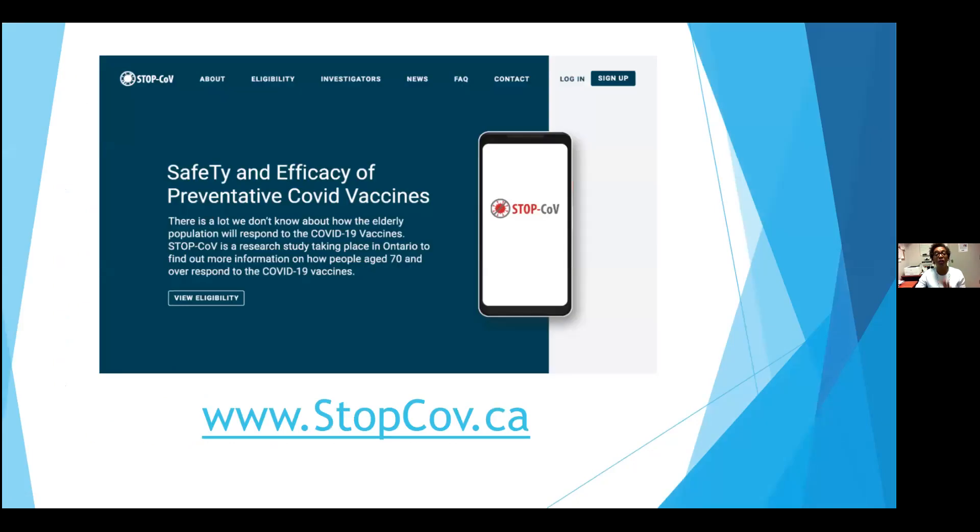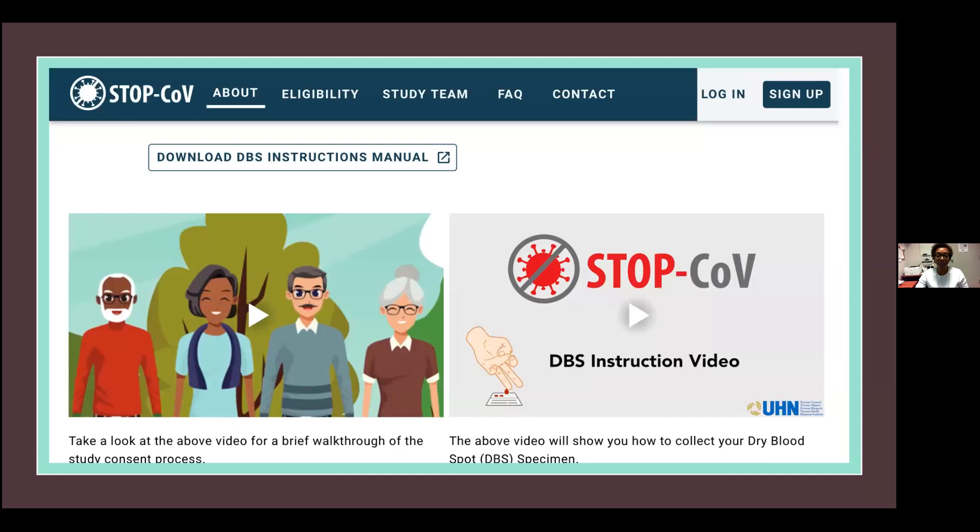When you go on to stopcove.ca, this is the website that you see first. Scrolling down, you can see different things about the study — eligibility, what is required, who we are, news, any publications we've done. As we went through, we collected frequently asked questions and put them there with answers, along with contact information. This is the consent process — a nice little cartoon demo that talks about the process, giving participants information about their rights: that they can refuse, that they should read this over, why we do clinical trials, and so on. And then there's the dry blood spot instruction video.